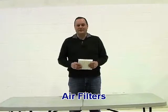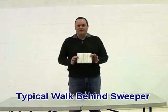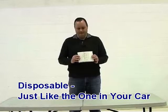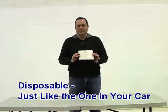I wanted to talk today about air filters. This is a typical air filter from a walk-behind sweeper. It's made of paper. It's nine square feet. It's disposable, just like the filter in your car.